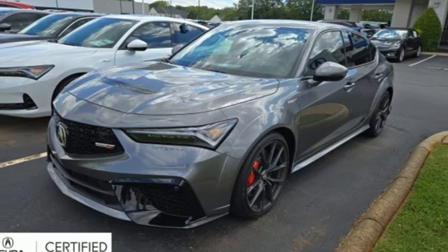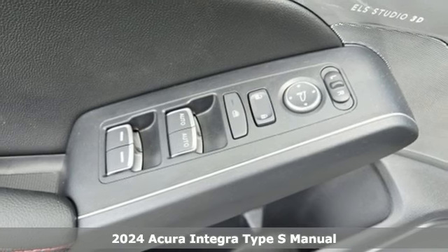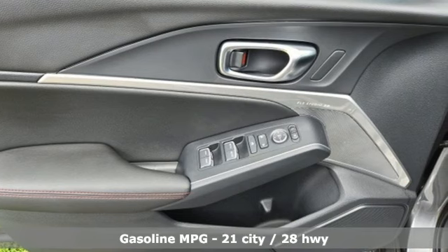It's a new 2024 Acura Integra. Equal parts dazzling performance and gratifying refinement, the Integra is great for thrills or chills. It's equipped for all your driving needs and wants.